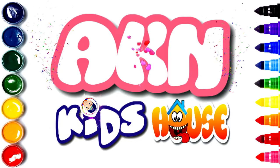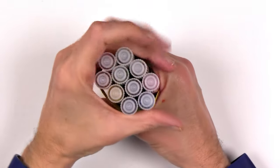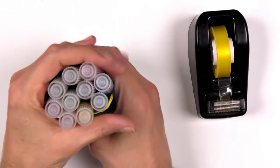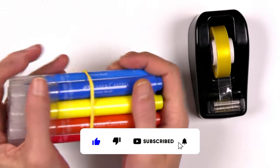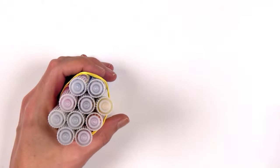A.K.A.N. Kids' House. Hey there, kids. Welcome to the channel. Today, we're diving into the world of colors. Check out this vibrant red shade. It's just the beginning of our colorful adventure. Let's get started.